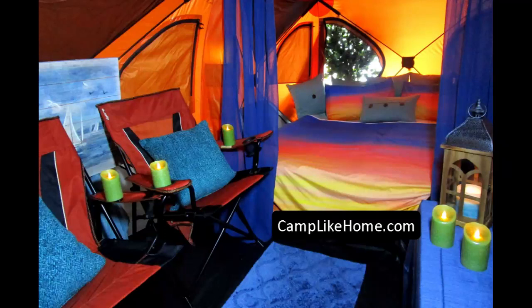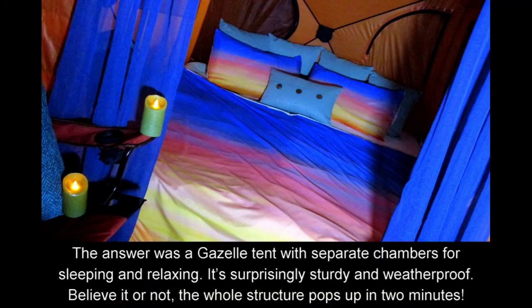Our dream was to visit America's most exciting tourist attractions without spending a fortune on food and motels. The answer was a gazelle tent with separate chambers for sleeping and relaxing. It's surprisingly sturdy and weatherproof, and believe it or not, the whole structure pops up in two minutes.